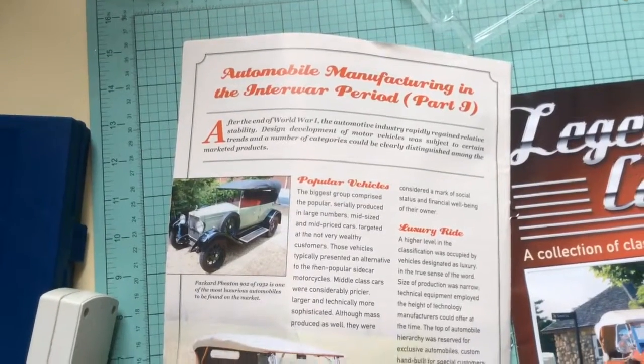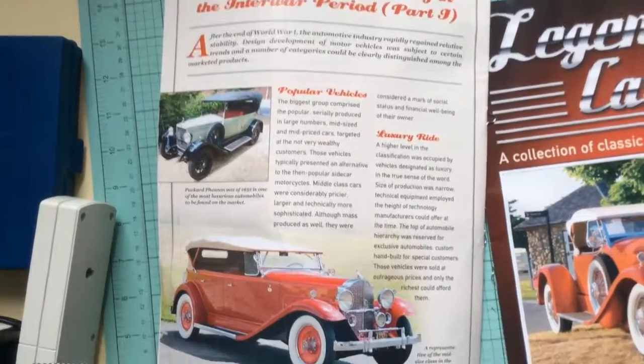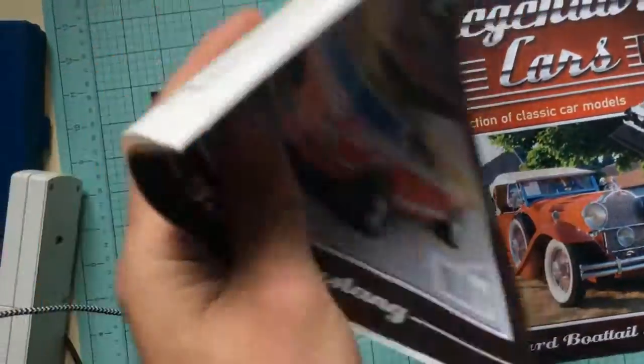And automobile manufacturing in the interwar period — part one, or nine, I don't know, can't really read that. So that's issue number 9.